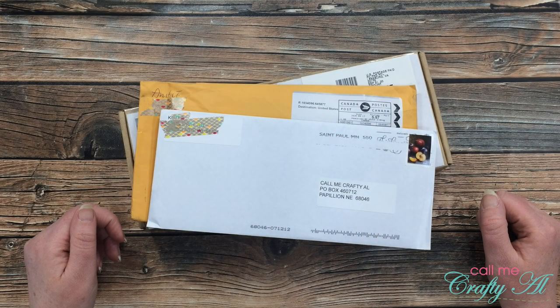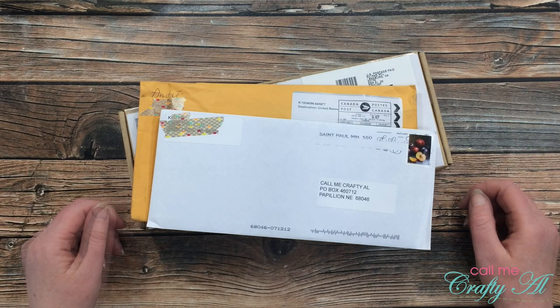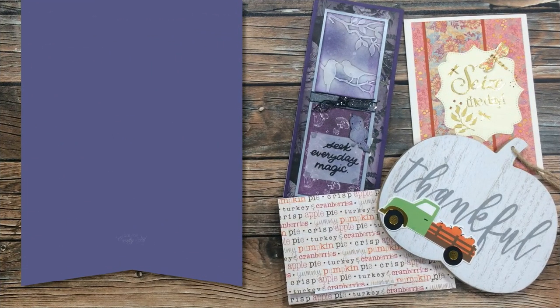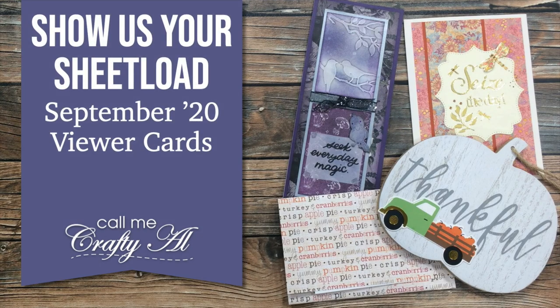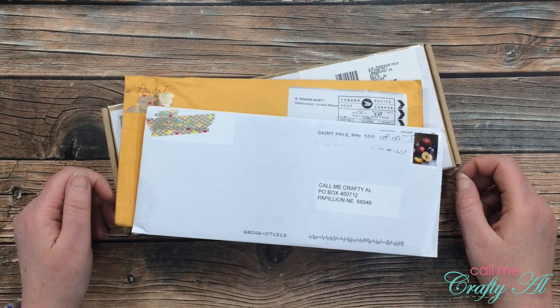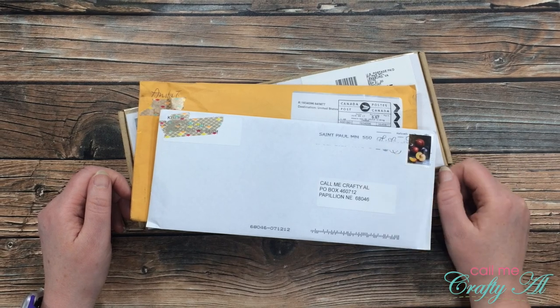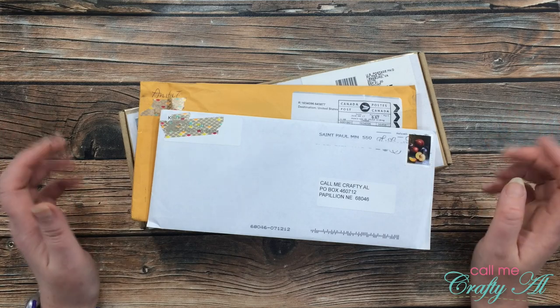Hello crafty friends, it's Alicia of the Call Me Crafty Owl YouTube channel and it is time for my monthly show us your sheet load slash happy mail video. I hope you'll stick around and see what came in my P.O. box. Thank you so much for stopping by today. If this is your first time to my channel, I hope that by the end of this video you'll be inspired to click on that subscribe button and maybe ring that bell for notifications.